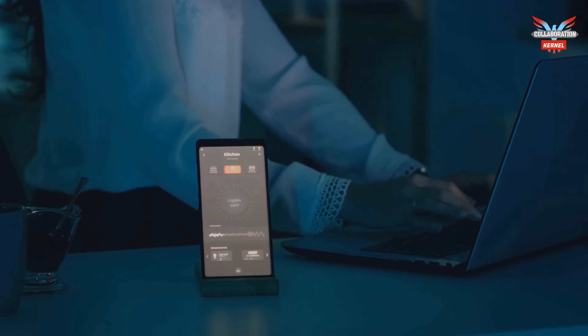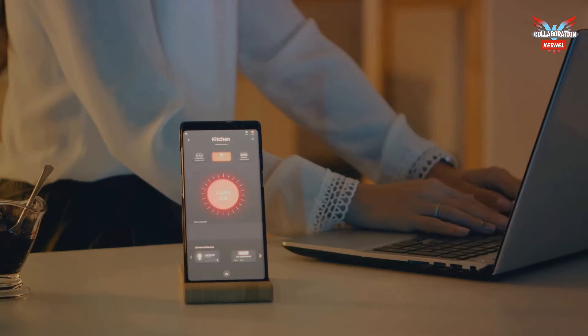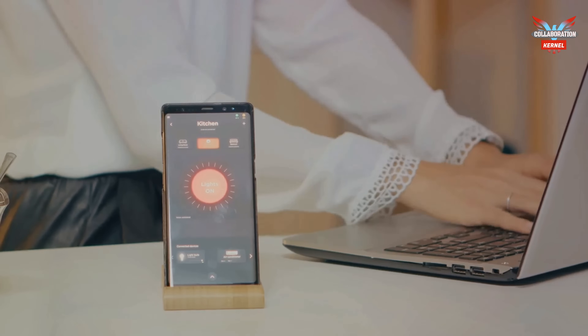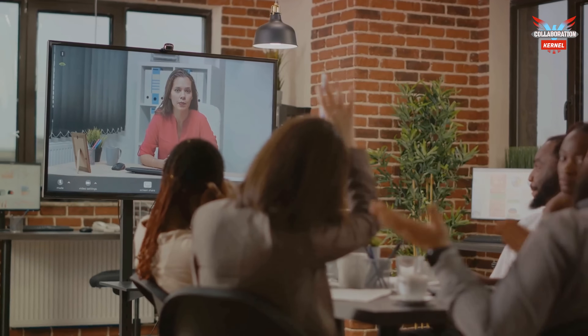And how about voice-activated controls, allowing users to adjust lighting, temperature, and even start presentations with simple voice commands? Then there's productivity: integrated video conferencing systems enable seamless remote participation, ensuring smooth collaboration for hybrid teams.